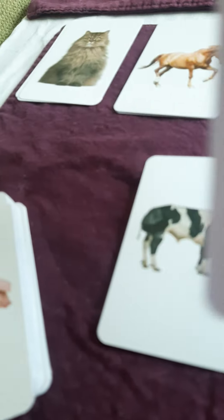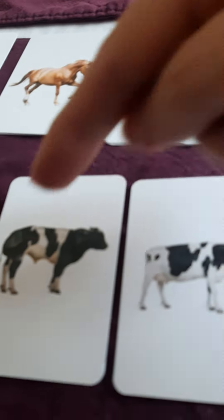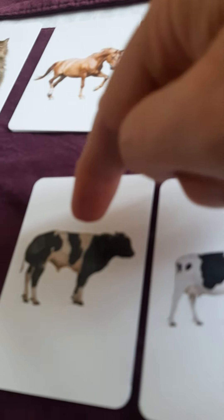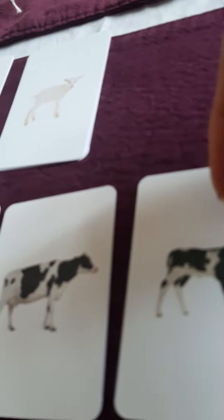So that is a cow family: Taur, Vaca, Chivitzel — bull, cow, calf.